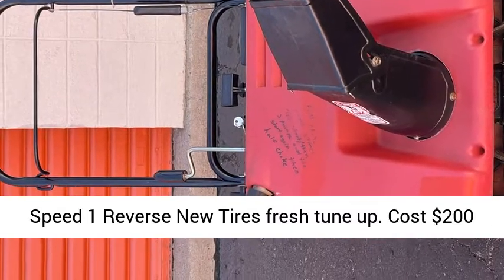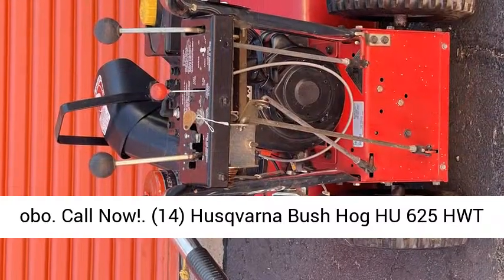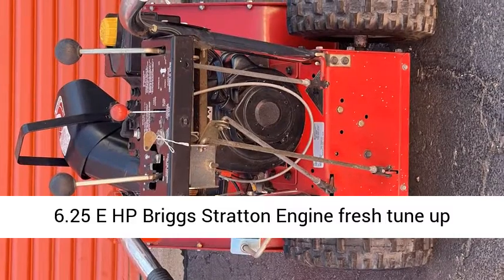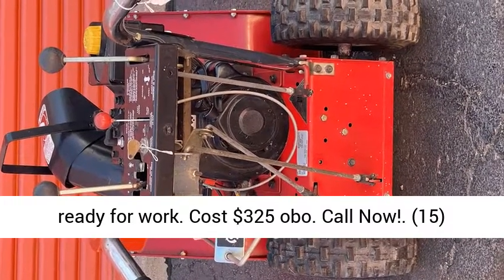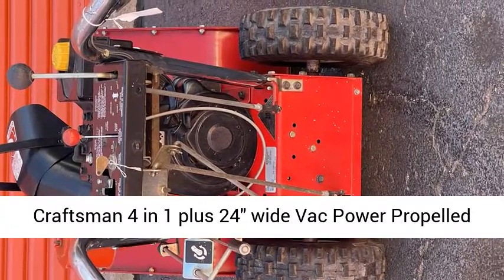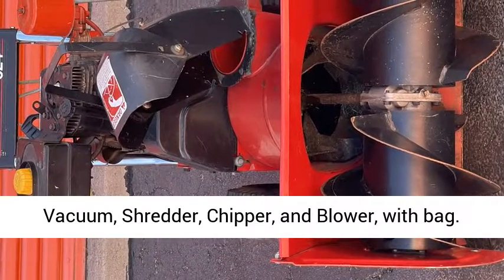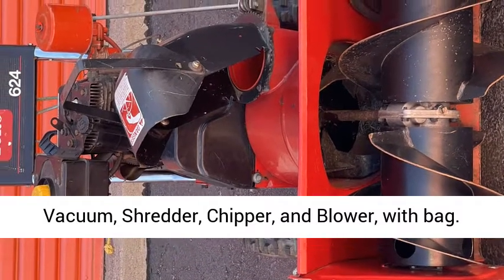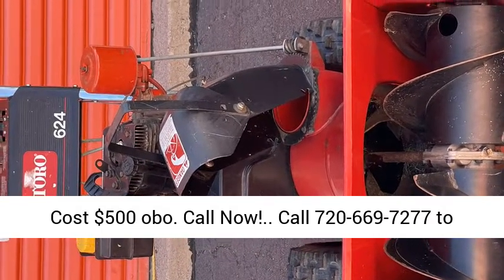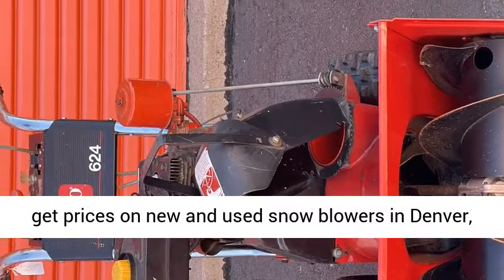14. Husqvarna Bush Hog 625 HWT, 6.25 HP Briggs & Stratton engine, fresh tune-up, ready for work. Cost $325 OBO. Call now. 15. Traxman 4-in-1 plus, 24 inches wide, back power-propelled vacuum, shredder, chipper, and blower with bag. Cost $500 OBO. Call 720-669-7277 to get prices on new and used snowblowers in Denver, Colorado.